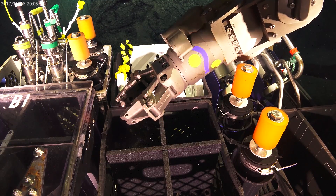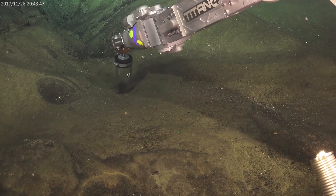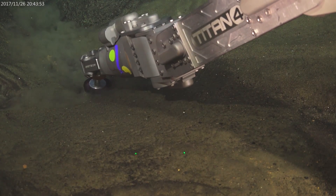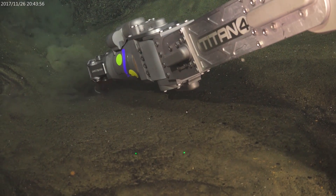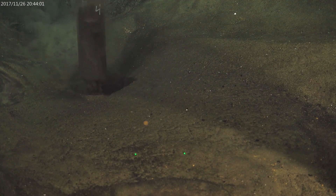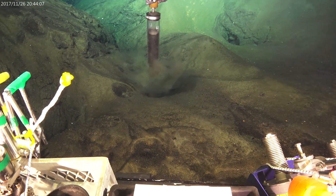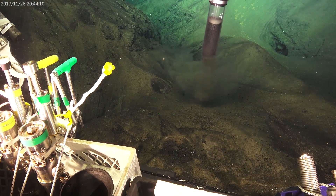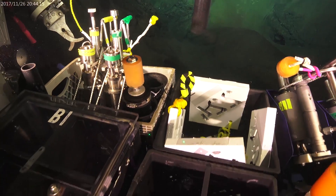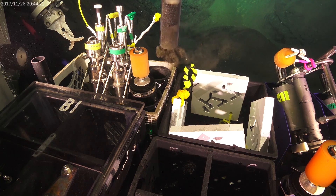Further up slope there was a lot of ash deposited on the lava flows, so here we're attempting to collect a sample of that ash. A lot of it came out of this push core — you can see a lot of it fell out. On today's dive we've got a slightly different approach to collecting this, but we think these sediments are ash that was erupted at the same time the lava flows came out. In this case a lot of it went wrong — a lot fell out of the push core but it fell into the quiver, so we were able to collect some of it.